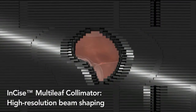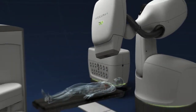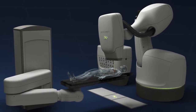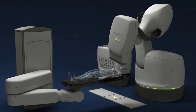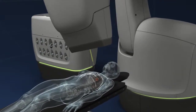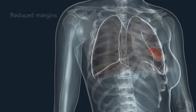The Incise Multi-Leaf Collimator adds active beam shaping to the system's tumor tracking, enabling physicians to treat larger tumors with precise dose distribution, sparing critical organs and healthy tissue. Delivering radiation in a nearly limitless 3D workspace, the CyberKnife system paints the tumor from numerous angles with non-coplanar, non-isocentric beams.